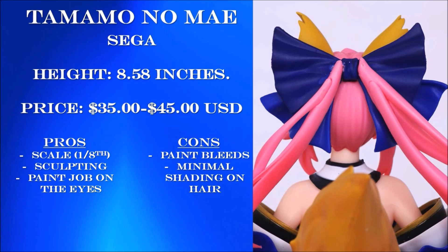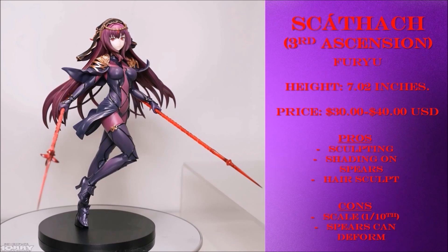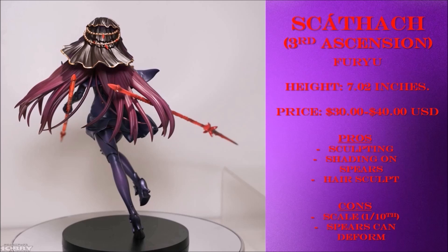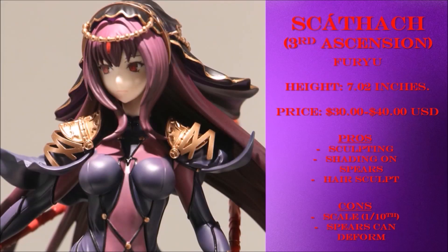You can't have a figure recommendation list without mentioning Shishou. This is by Furuyu, which made both her second and third ascension — get the third ascension, it's overall better. The scale may be an issue for some; it stands at around 7 inches, which is close to a 1/10th scale figure. But the sculpt work is freaking amazing, from the wrinkles on her clothing to the details on her weapon, which has a nice touch of dark shades throughout. Just look at the details on the back — the sculpt work on her hair, even her headpiece, has consistent curves and wrinkles. They actually took the time to sculpt lines onto the hair, which gives a more natural flow, especially when it's spread out. The biggest issue is that the spears can deform or slowly bend in one direction — a QC issue that happens frequently with spears or long staffs. Try your best to keep it in a cool place if you buy it. Overall, I highly recommend this one.